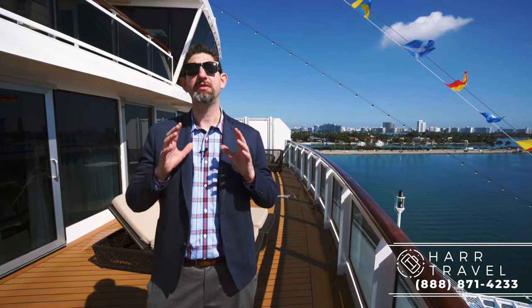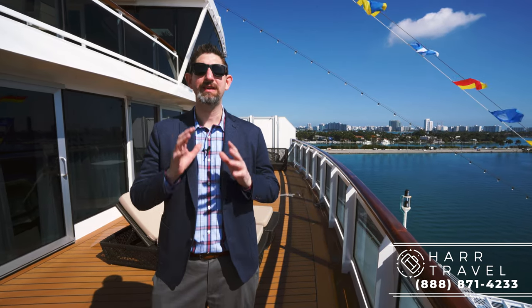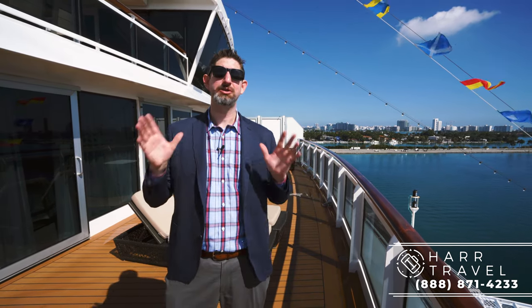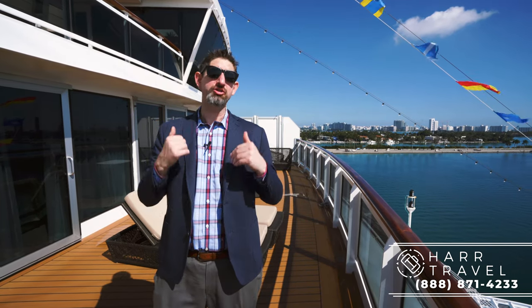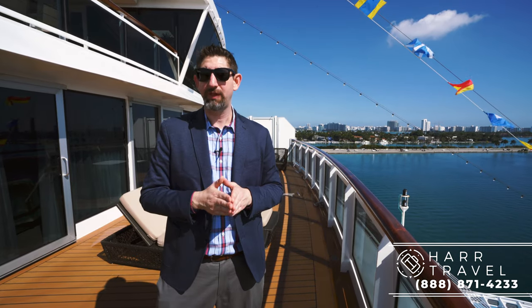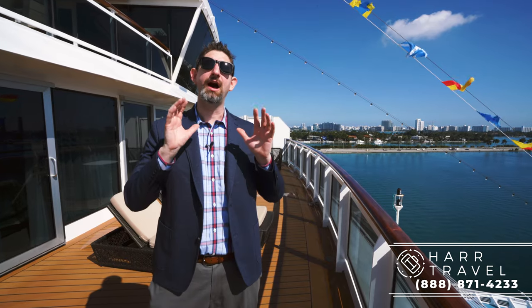Thank you so much for joining me today on this tour of a beautiful grand suite on board the Regent Seven Seas Explorer, the most exclusive ship in the entire world. At over 2,000 square feet, this room is perfect for many of our guests. You get the full butler service and all the accoutrements you could possibly imagine on a cruise ship, along with unbelievable views like this. At Hard Travel, we are your suite experts — we know the product inside and out. We have an amazing relationship with Regent, so we know we can help create a vacation of a lifetime at an unbelievable value.